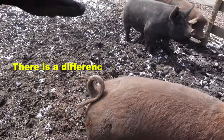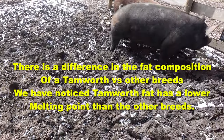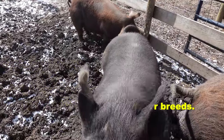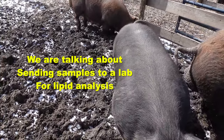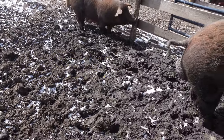Even this Berkshire, when she goes to the butcher she'll be a year and a half. We'll probably do regular cuts for the most part and then a lot of sausage and ground pork.